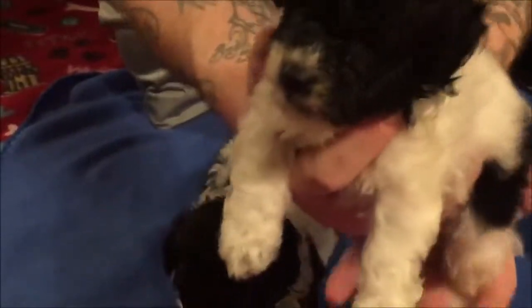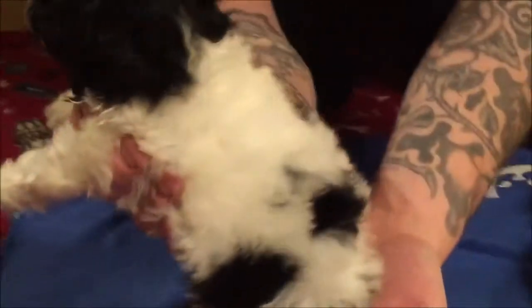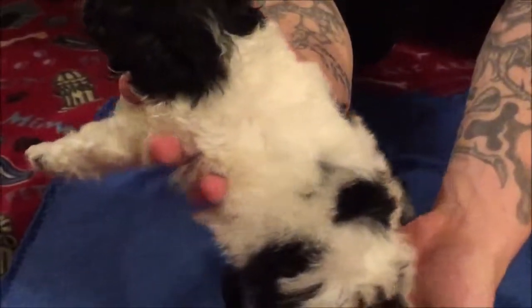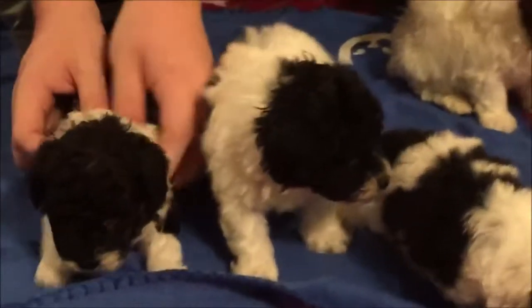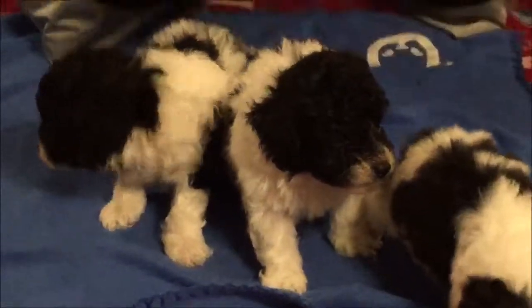These babies should mature to around 3 to 5 pounds. If you're looking for a little tiny non-shedding dog, these guys are a great choice.